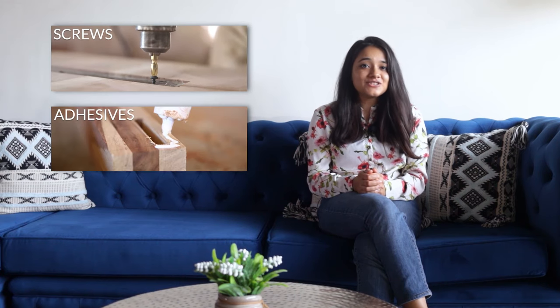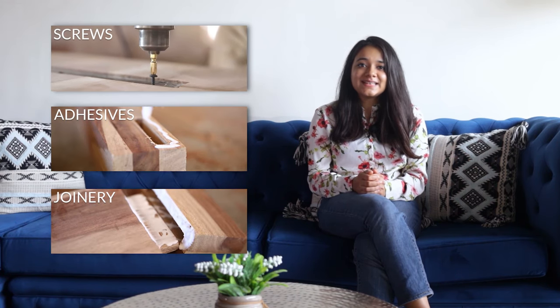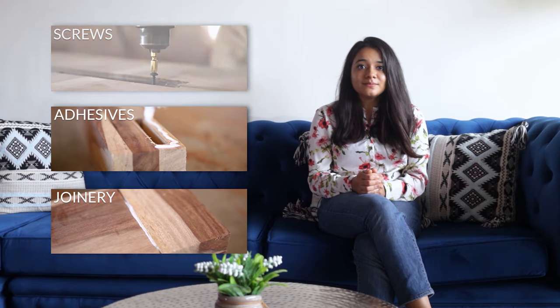A sofa's frame is its skeleton. It's a support structure that determines its shape and durability. This is where Wooden Street maintains a standard different from that of the local market. While locally, sofa frames are made up of engineered wood such as plywood or MDF, Wooden Street only uses quality hardwood such as shisham or mango to give that unmatched structural strength. Each wood beam used is 1.5 inches thick and is joined together using screws, industrial adhesive, or wood joining techniques such as mortise and tenon, dovetail, etc.